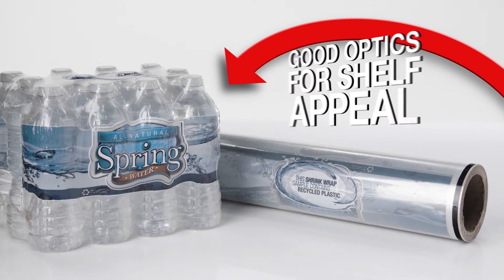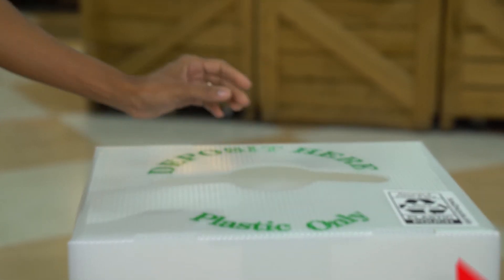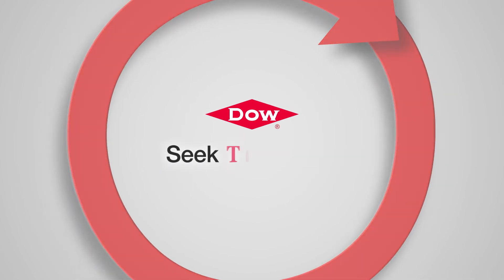Helping deliver the products we all rely on. And making sure the cycle continues to create other recycled applications. For more examples and ways you can help, visit our website.